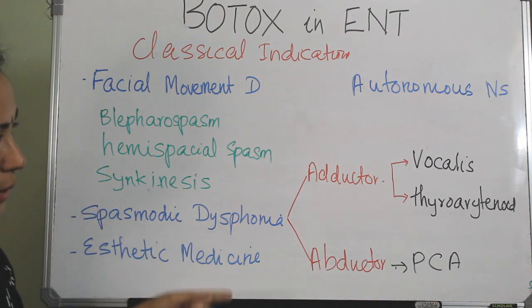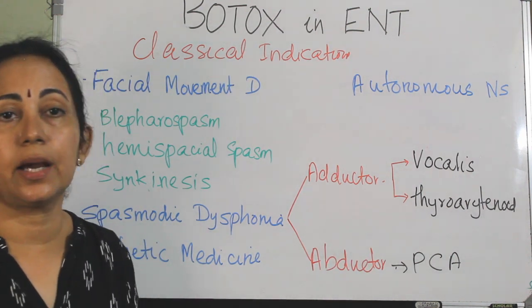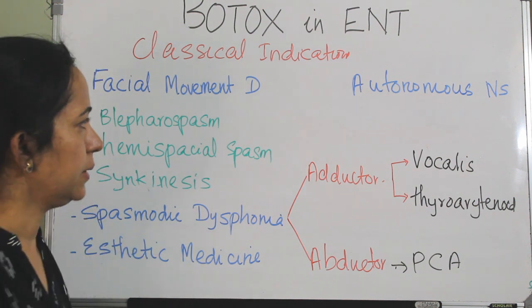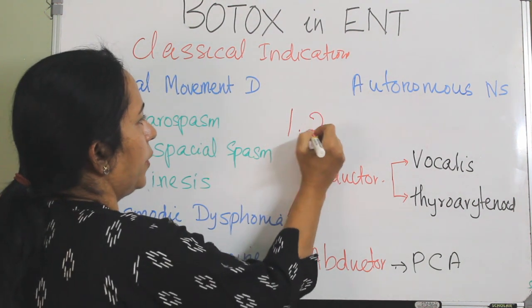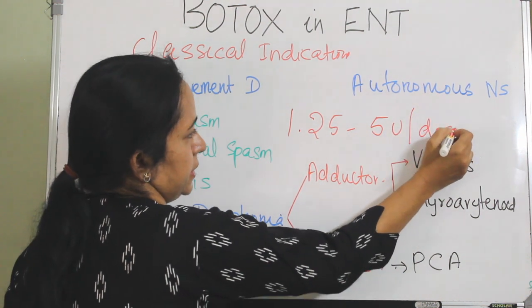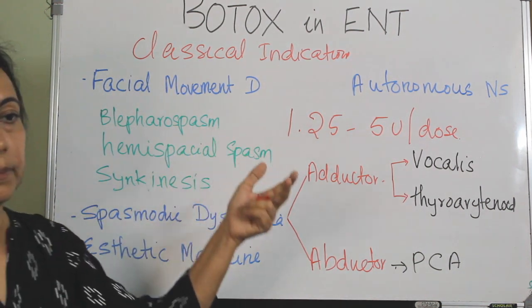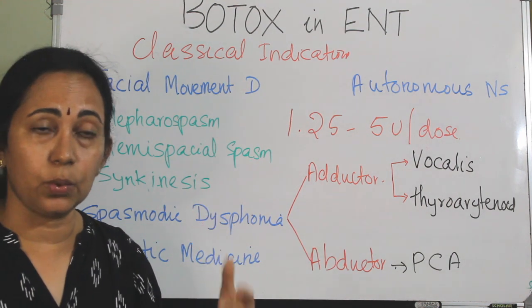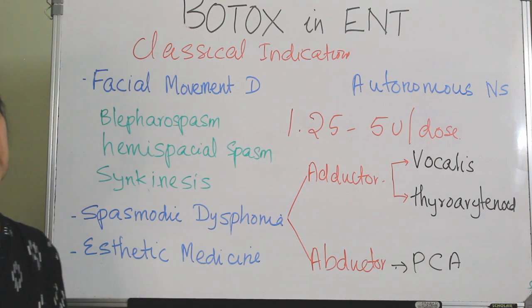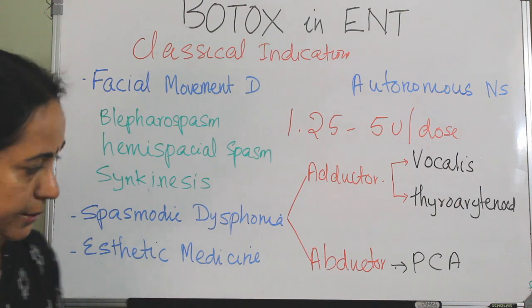In spasmodic dysphonia, for the adductor type, Botox is injected into the vocalis muscle and the thyroarytenoid. For the abductor type, the injection is given to the posterior cricoarytenoid muscle. The dose is 1.25 to 5 units per injection, and this can be administered under local or general anesthesia either transorally or transcutaneously, preferably under electromyographic guidance.